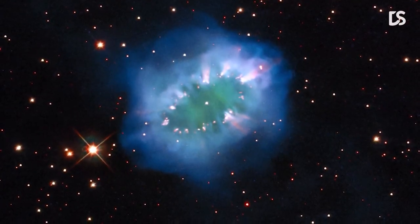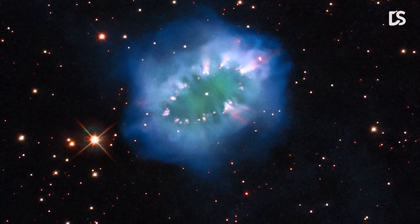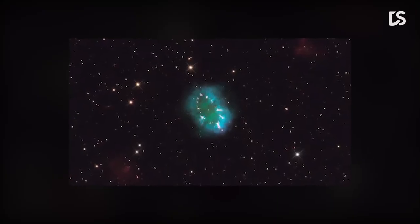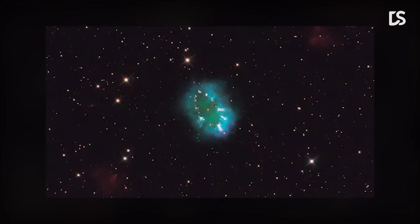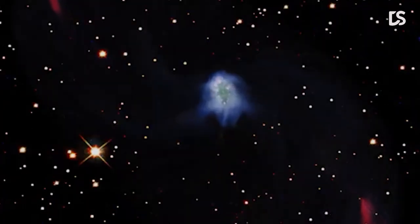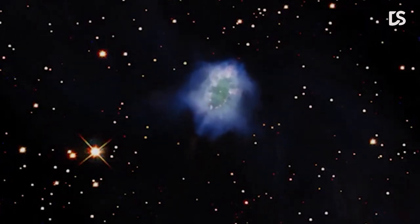This escaping ring of debris formed the Necklace Nebula, with particularly dense clumps of gas forming the bright diamonds around the ring. Since they are only a few million kilometers apart, the two stars that form the Necklace Nebula still appear as a single bright dot in the center of this image. The stars are still swirling around each other rapidly, taking just over a day to complete each orbit.